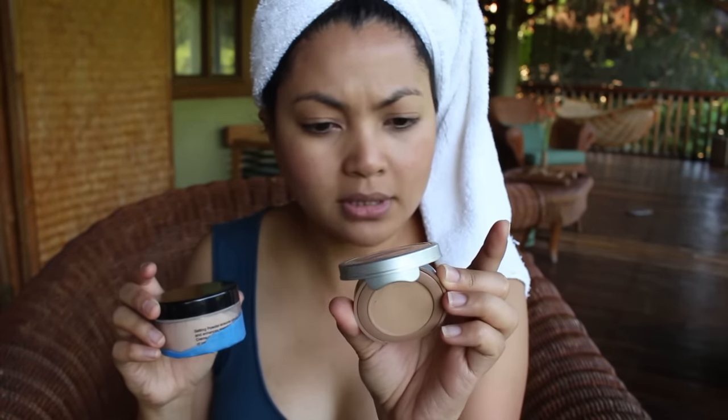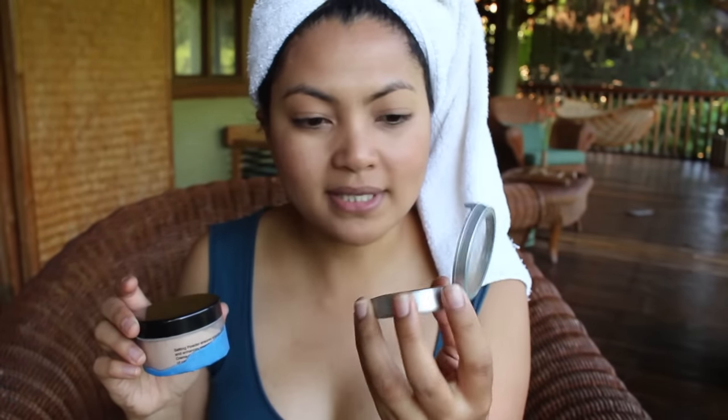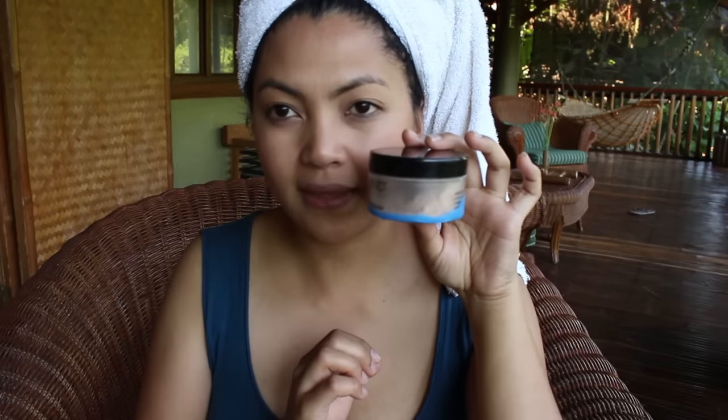For powder, I brought two kinds: this pressed powder by Pure Cosmetics — the pressed mineral makeup in tan — and I also sometimes set my face with a Dermablend loose powder in cool beige. I think I'm just going to set my face with the pressed powder right here. This brush is by EcoTools, it's super soft. I'm just setting my face in the areas where I didn't put blush and contour.